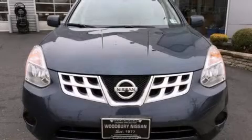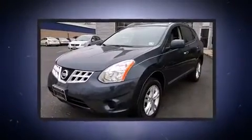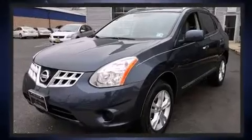Treat yourself to a test drive in the 2013 Nissan Rogue. With fewer than 50,000 miles on the odometer, this four-door sport utility vehicle prioritizes comfort, safety, and convenience.